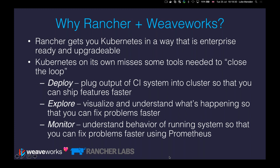Those tools are around deployment — the idea that you can plug the output of a CI system into your cluster to ship features faster. It's about exploring so you can visualize and understand what's going on in your cluster. And it's about monitoring — understanding the behavior of a running system so you can fix problems faster. In particular with monitoring, we've gone all in on Prometheus, a very popular open source monitoring solution that's become very popular in both the Docker and Kubernetes ecosystems.